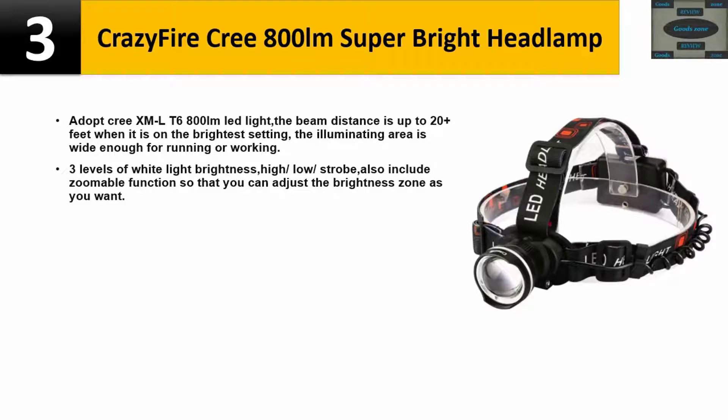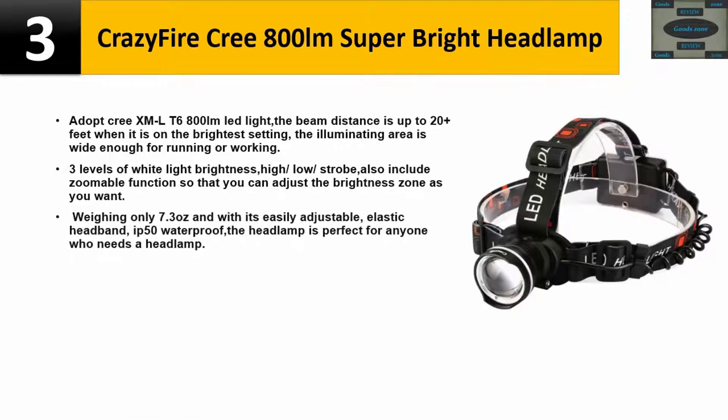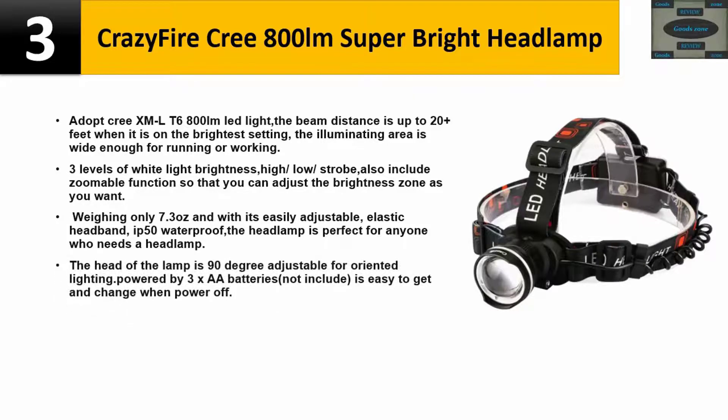Weighing only 7.3 ounces with an easily adjustable elastic headband and IP50 waterproof rating, the headlamp is perfect for anyone who needs one. The lamp head is 90 degrees adjustable for oriented lighting. Powered by 3x AA batteries (not included), which are easy to get and replace when power runs out. Please check the description for details and best price.